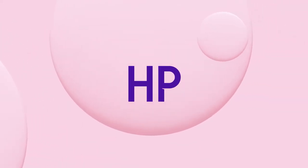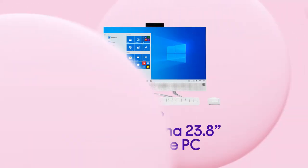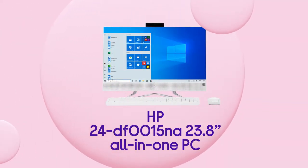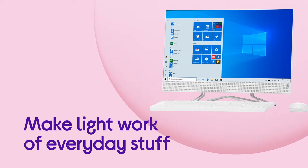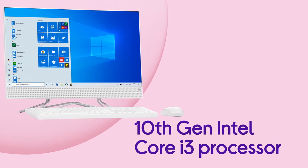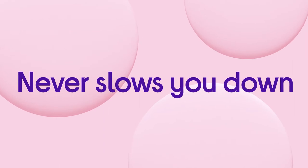You get the power of a desktop and half the hardware with this HP all-in-one PC, which still has plenty of processing power packed in. It has everything you need to make light work of all your everyday stuff, with a performance that makes sure everything runs smoothly from the 10th generation Intel Core i3 processor. You never need to worry about it slowing you down.